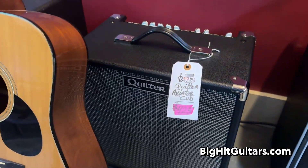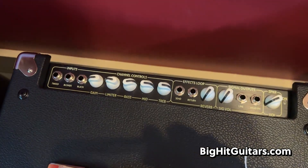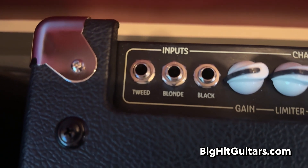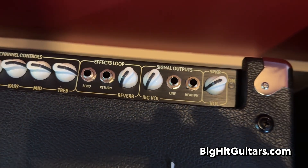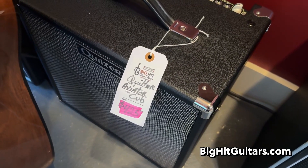Brand new in the shop, this Quilter Aviator Cub Amplifier. It's got a bunch of different options as far as inputs are concerned — tweed, blonde, black, gain, effects loop — some serious features on this very affordable 1x12 amp.